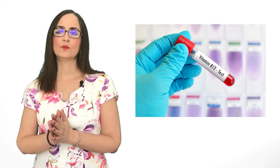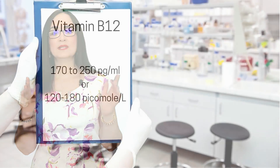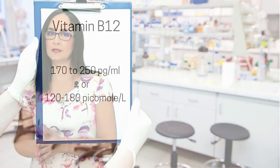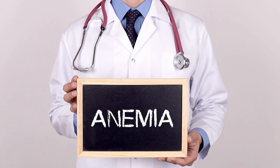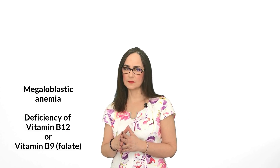How do we detect a deficiency? When we suspect a vitamin B12 deficiency, we order a blood test that measures it in the plasma. The normal values are 170 to 250 picograms per mL, or 120 to 180 picomoles per liter. Because vitamin B12 is also important to form red blood cells, we usually detect anemia — a special type called megaloblastic anemia — in the blood of people who have a deficiency.